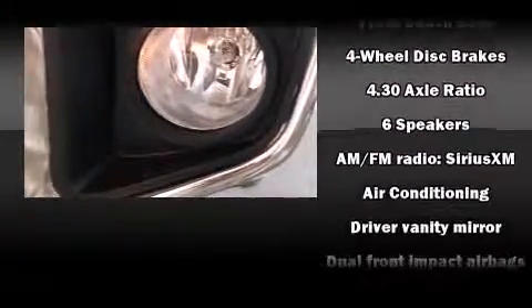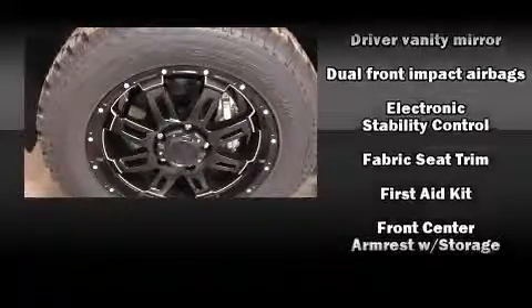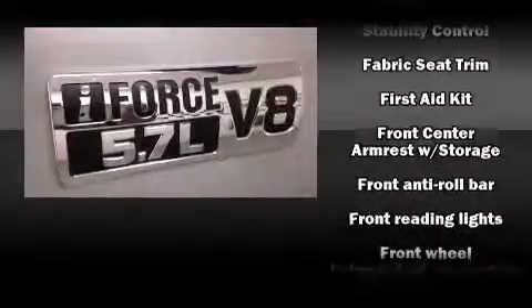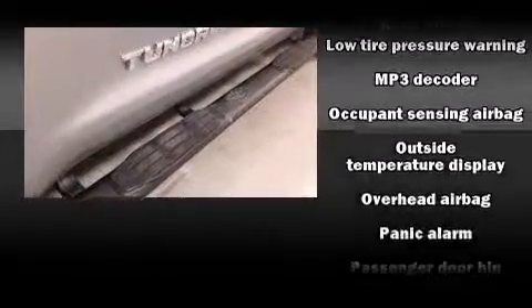Toyota ensures the safety and security of its passengers with equipment such as head curtain airbags, front side impact airbags, traction control, brake assist, ignition disabling, and four-wheel disc brakes with ABS.